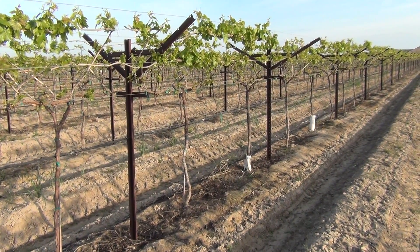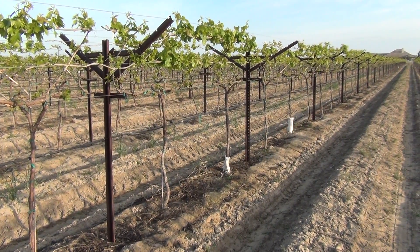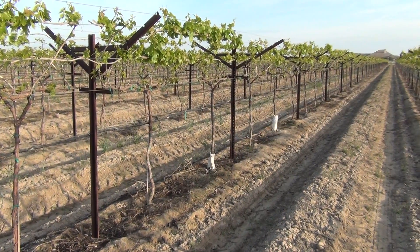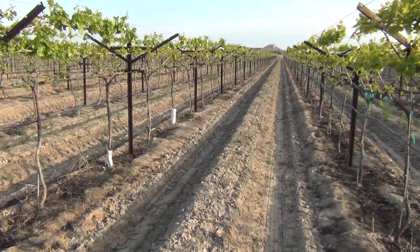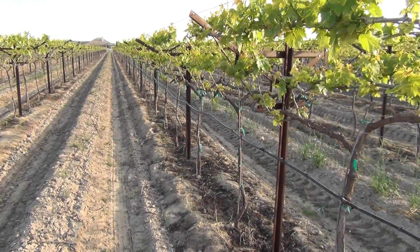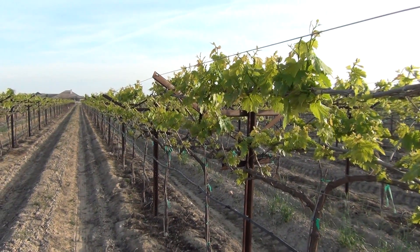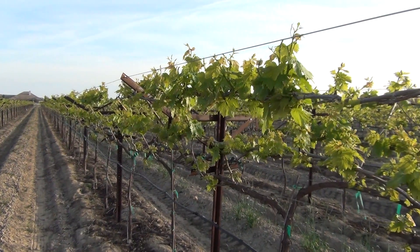It's March 28th, 2013. We're in Fresno County looking at one of our treatment blocks. These are fourth-leaf Selma Pete raisin grapes. Last year these produced four tons of raisin using Ultra Grow soil treatment and 8-16-8. Close to harvest, we used Ultra Grow 2-17-17 to bring on the increased sugars and finish the crop.